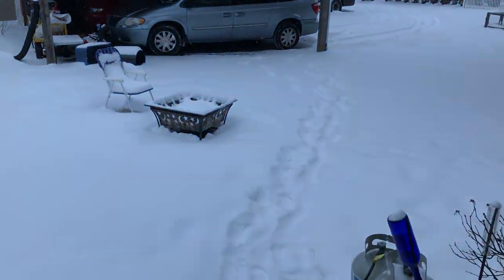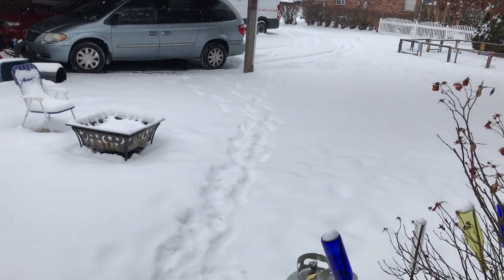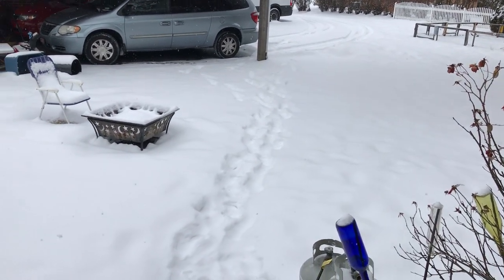Hey everyone on YouTube, it's Shane. Welcome to Pennsylvania. Here's what's going on right now — we got a massive snowstorm. It's probably going to be about six to ten inches, I don't know.